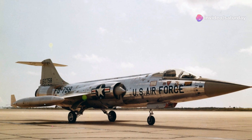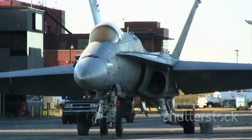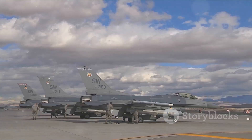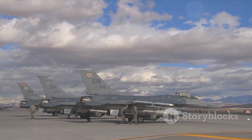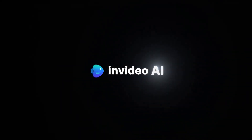In conclusion, the Lockheed F-104 Starfighter was a complex and captivating aircraft — a product of its time, designed to meet the demands of the Cold War. While it had its flaws, it also possessed undeniable strengths. The Starfighter's legacy continues to inspire and intrigue aviation enthusiasts to this day.